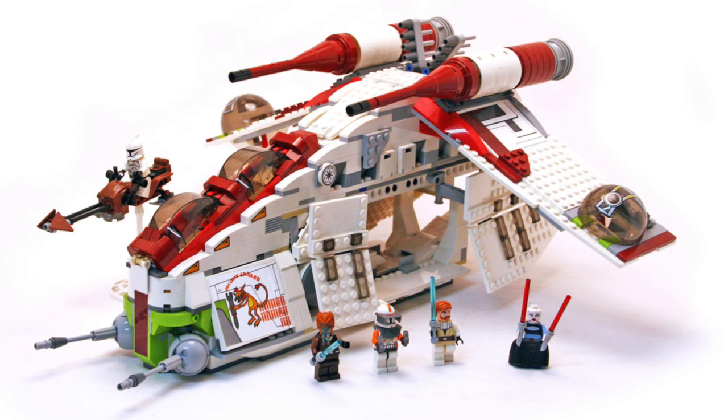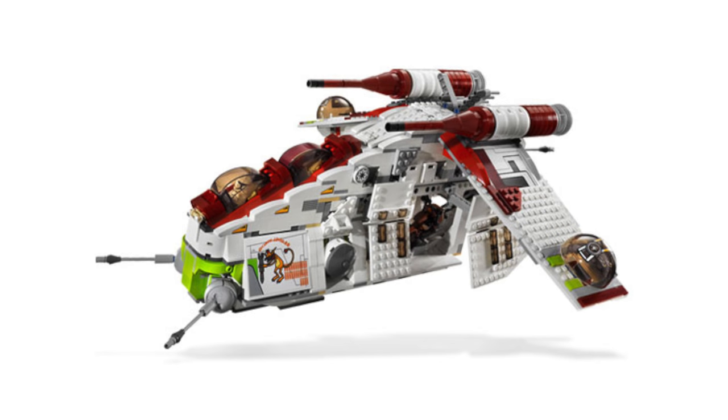Getting back into sets that definitely deserve to be on the list — at number 9, we have the Republic Attack Gunship from 2008. This is one of the more legendary LEGO Star Wars sets for a lot of us. It was $120 for 1,034 pieces and included Asajj Ventress, Obi-Wan Kenobi, Commander Cody, and Plo Koon. It received a rating of 4.7 out of 5 with 115 reviews — quite enough to confirm it's coveted among many fans. It had a little speeder bike for Cody, great minifigures mixing Jedi, Sith, and Clone Troopers. It's an awesome set.